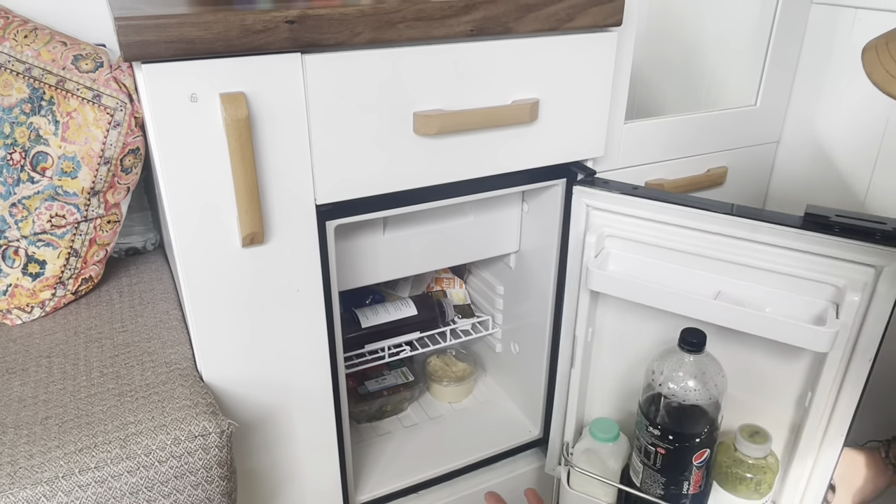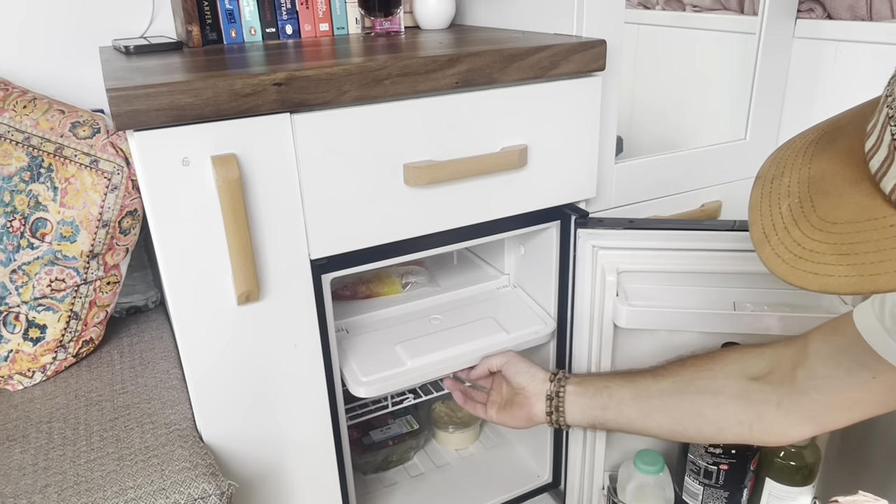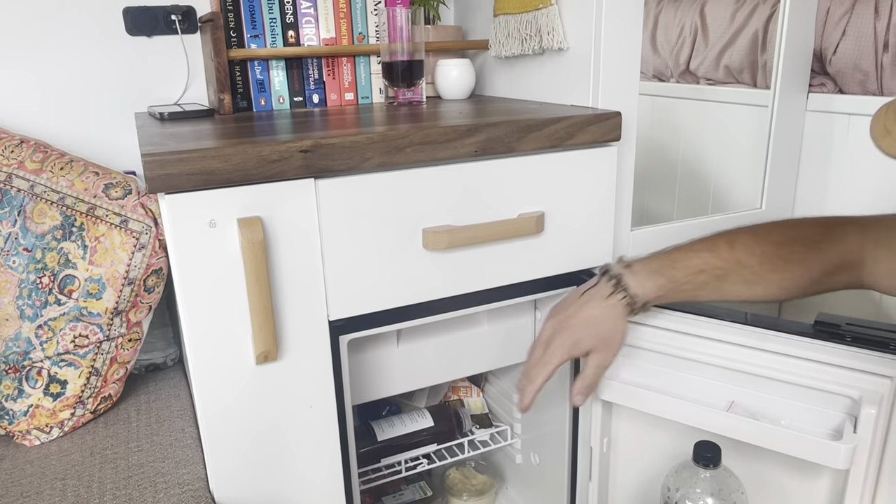There's the fridge — it holds quite a lot actually for a little fridge. Yeah, it's got a little freezer section. You can have ice cream. There is an ice lolly in there — two. Result.